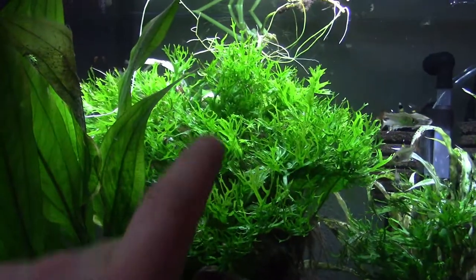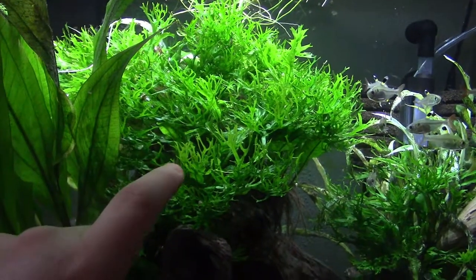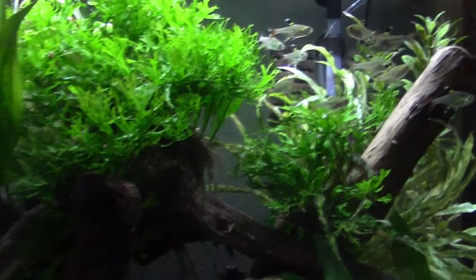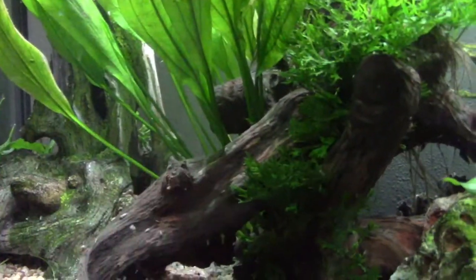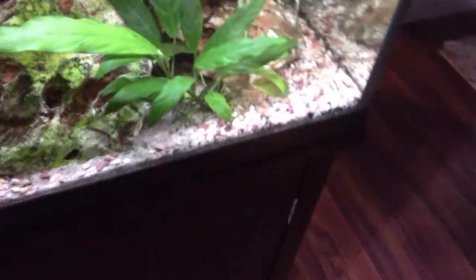The first plant I want to talk about is this Windelov java fern — it's the kind they sell in tubes at PetSmart. Over here we have a really tall Amazon sword plant, also a tube plant from PetSmart. In fact, all of the plants in this tank are tube plants from PetSmart, surprisingly. Up front and on the side I have some sort of Anubias, though I'm not sure exactly what type. I also have some pothos growing up top and some fake plants in the background.